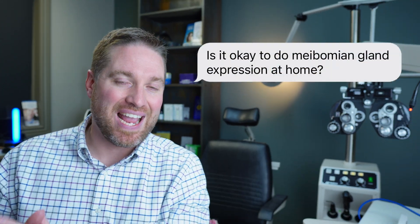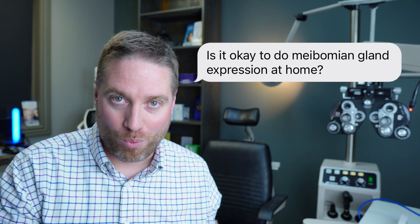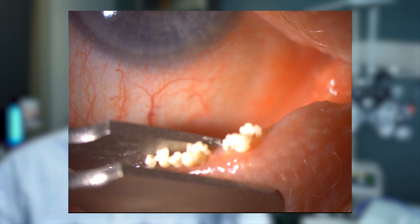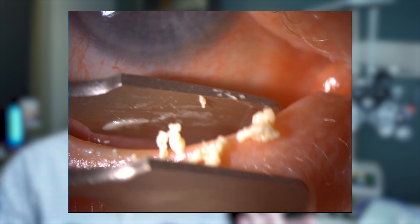I actually get this question quite a bit: is it okay to do meibomian gland expression at home? This is where someone takes some forceps and squeezes the oil out of their oil glands in their eyelids to help with dry eyes. Let's focus in.